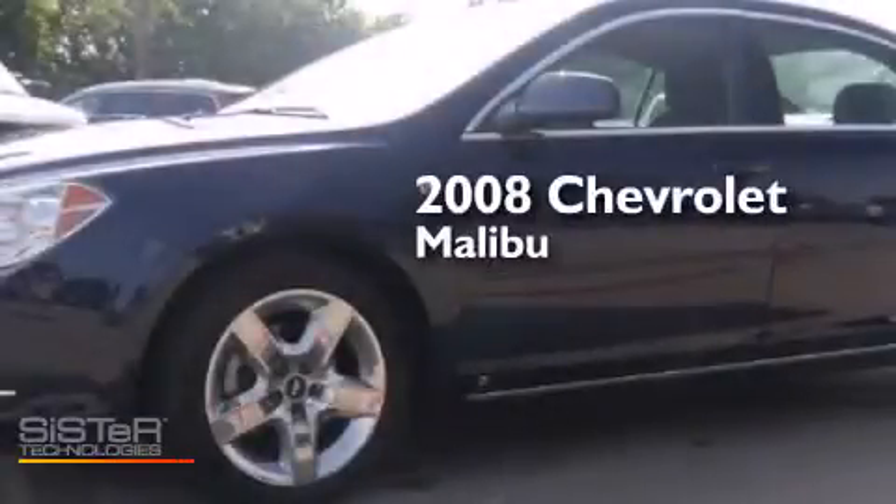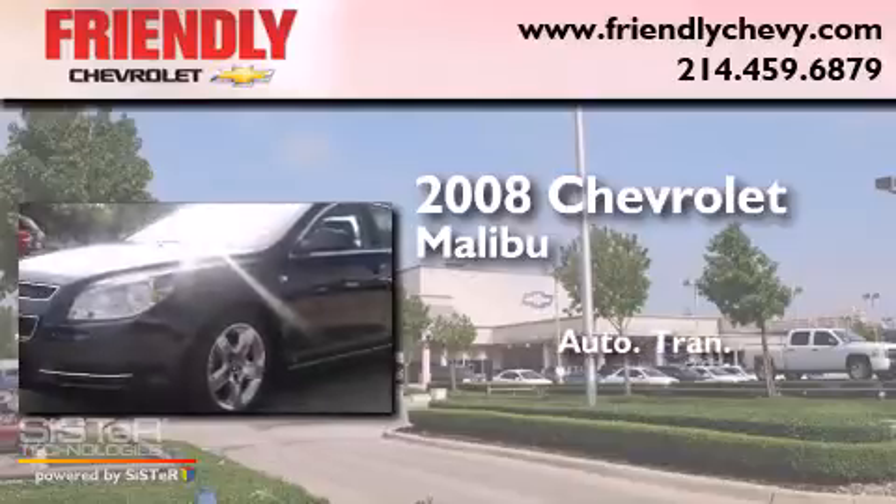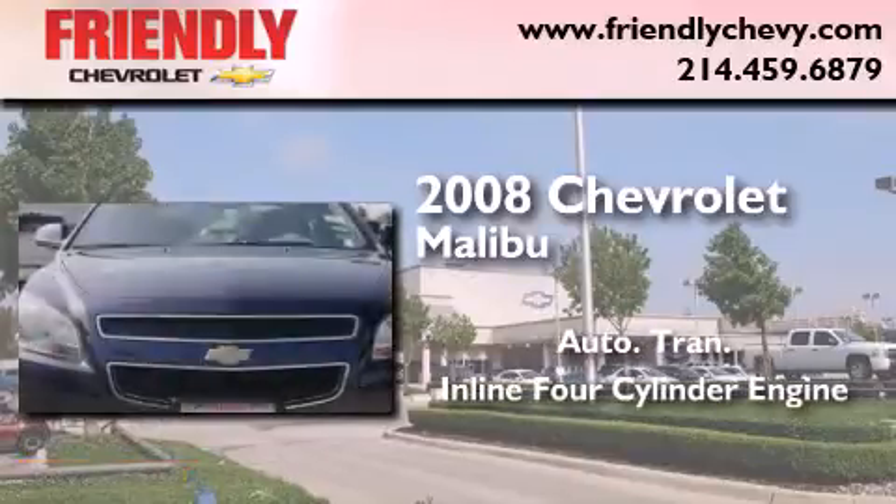This is a 2008 Chevrolet Malibu. This car has an automatic transmission and an inline four-cylinder engine.